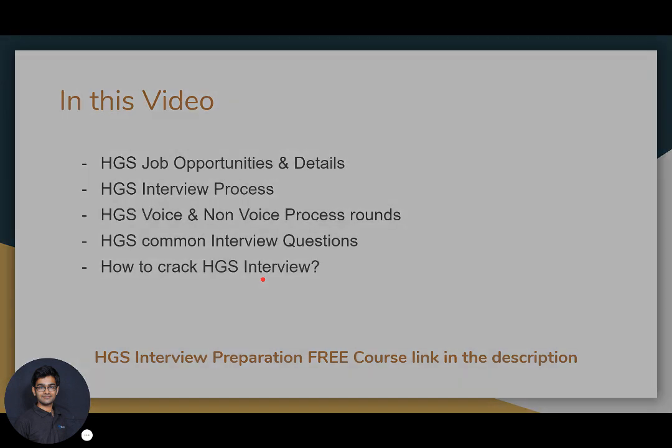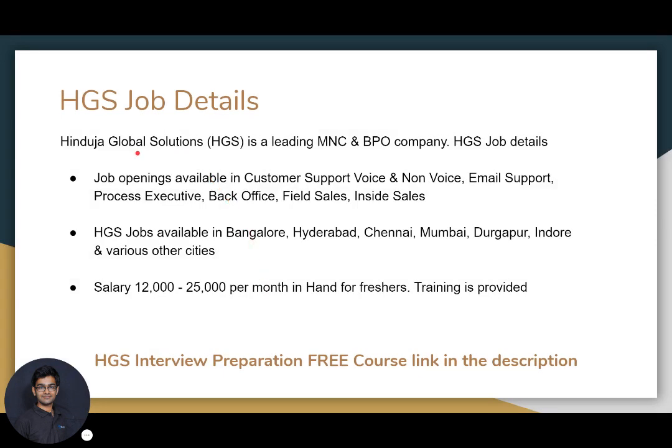HGS is basically Hinduja Global Solutions. It is a leading multinational company which provides BPO services, so it's a BPO and KPO company. HGS hires for multiple job profiles, including customer support voice process, customer support non-voice process, email support, process executive, back office, field sales, and inside sales. These are the job openings that HGS generally hires for.